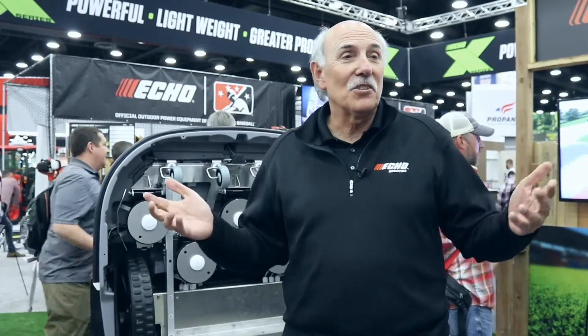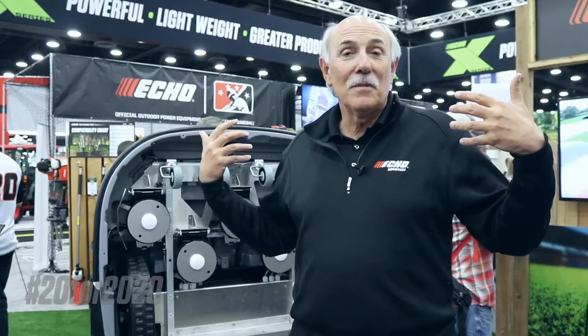I'm Joe Fahy, Vice President of Product Service and Robotics at ECHO Incorporated, and we're at the show today, here in the robotics area of the ECHO booth, and we're getting a lot of activity.